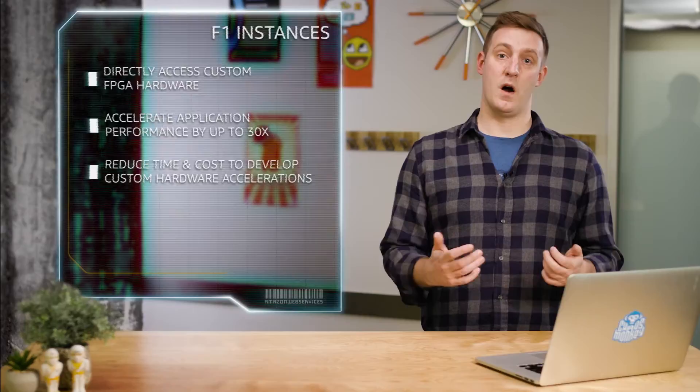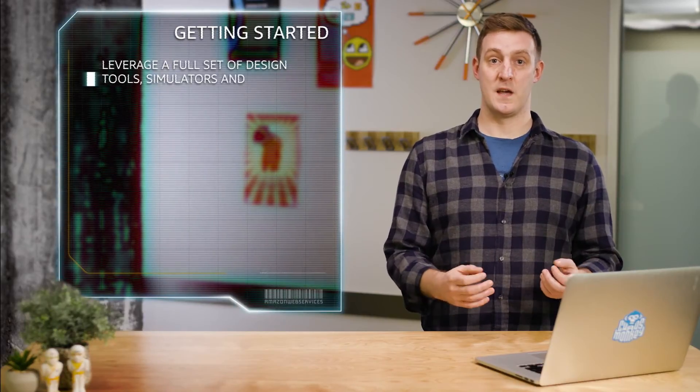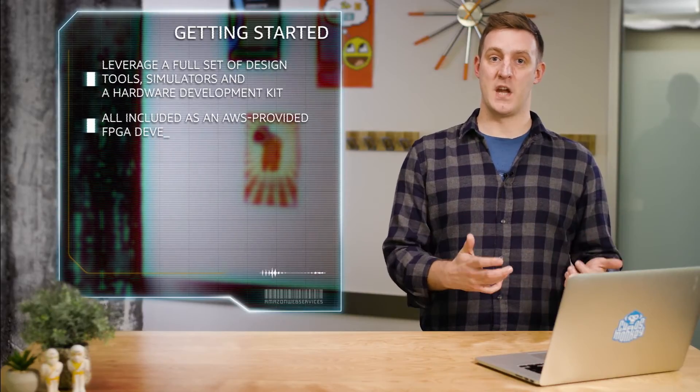You can get started building your hardware accelerations by leveraging a full set of design tools, simulators, and a hardware development kit, which are all included as part of an AWS-provided FPGA developer AMI. Using these tools, you create an Amazon FPGA image, or AFI, which contains your custom FPGA design.